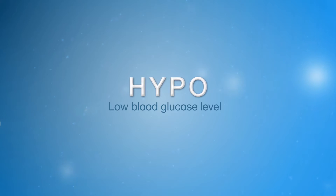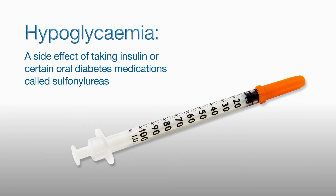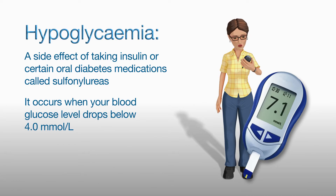Hypoglycemia is commonly referred to as a hypo, or low blood glucose level. Hypoglycemia generally occurs as a direct side effect of taking insulin or certain oral diabetes medications called sulfonylureas. It occurs when the blood glucose level has dropped to 4.0 mmol per litre or below.